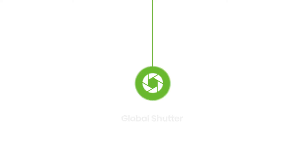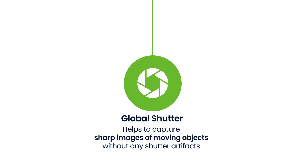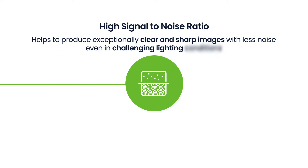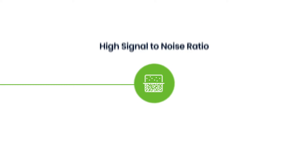This global shutter camera helps to capture sharp images of moving objects without any shutter artifacts. Its large pixel size and high signal-to-noise ratio helps to produce exceptionally clear and sharp images with less noise even in challenging lighting conditions.